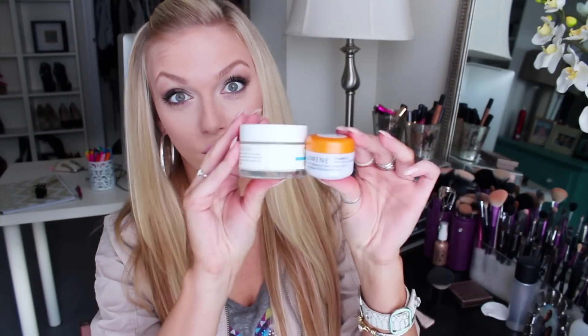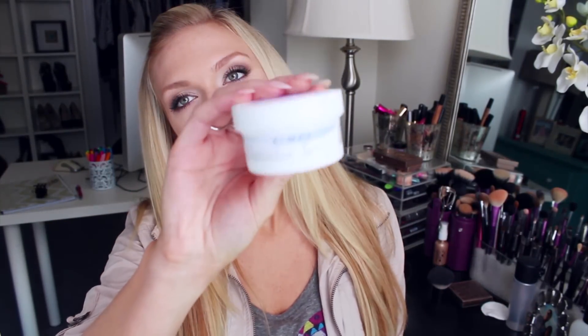I almost forgot to mention the Almay Oil-Free Eye Makeup Remover Pads — I got a tiny size by the checkout at Ulta, but you can also buy a thicker stack at the drugstore. I've been using these for years. They're really helpful because after you've cleansed your skin, sometimes you'll miss a little bit of mascara and end up with a raccoon eye look. I just use these to wipe that away without wasting an entire facial wipe. They're also great for fixing any eye makeup mishaps.